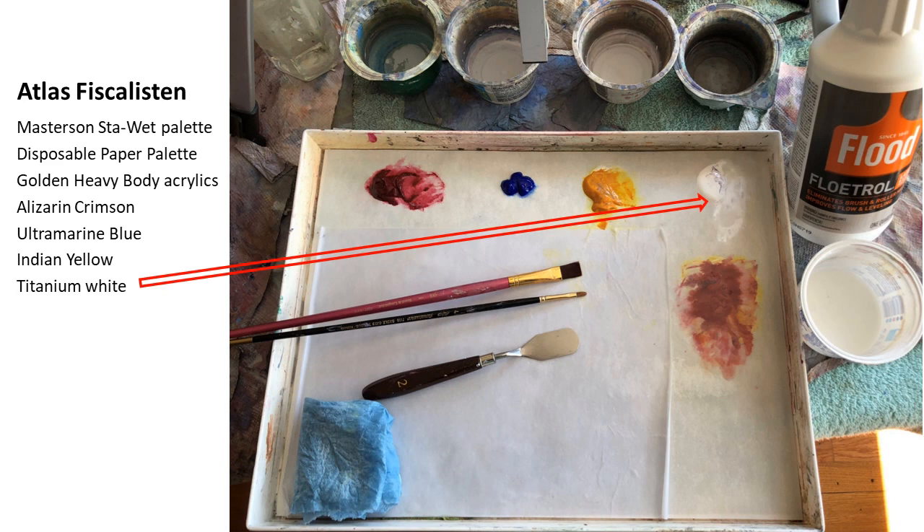Your paints will stay wet as long as you keep them in the margins outside the disposable paper palette, which I use only for mixing. They really do last over a month with no problem — just spray a little water before closing it up.